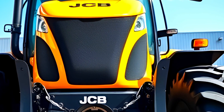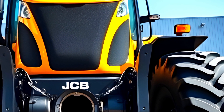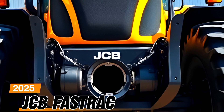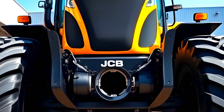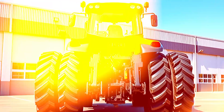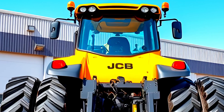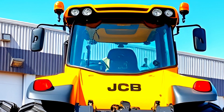Ladies and gentlemen, welcome back to the channel. Today we have an absolute beast in the world of tractors — the 2025 JCB Fast Track. This machine is built for power, efficiency, and comfort, making it one of the best choices for modern farmers. We'll take an in-depth look at its exterior, interior, performance, and of course pricing. Let's jump right in.